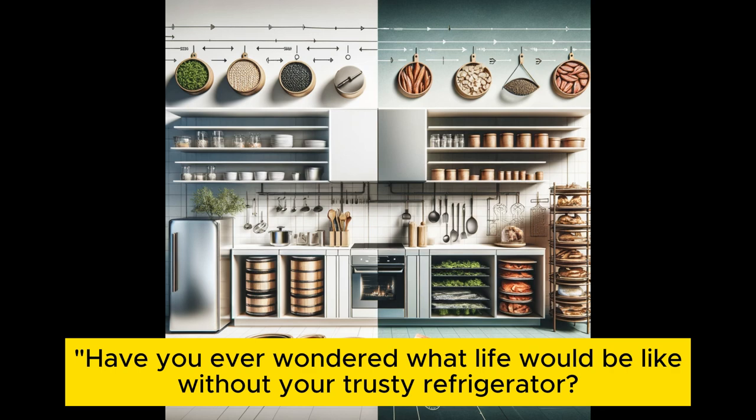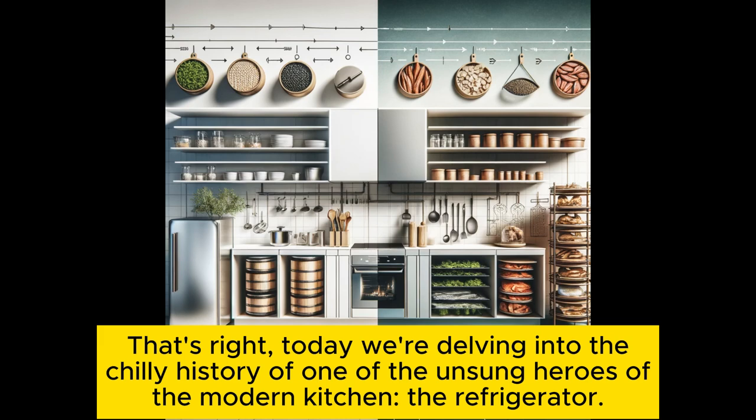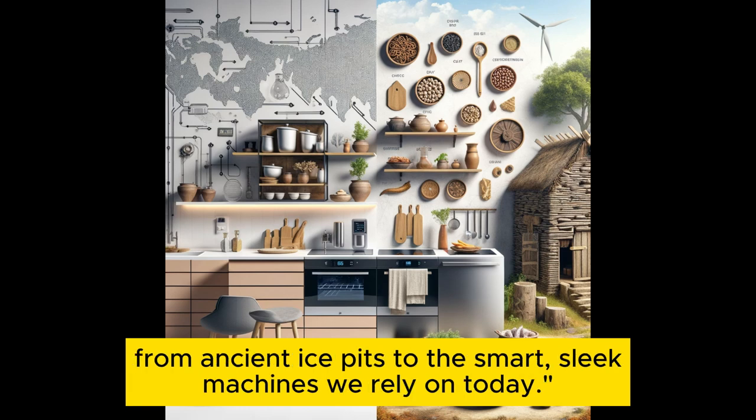Have you ever wondered what life would be like without your trusty refrigerator? Imagine a world where keeping your milk chilled and your veggies crisp is a daily struggle. Today we're delving into the chilly history of one of the unsung heroes of the modern kitchen — the refrigerator. Join us as we travel through time, exploring how this incredible appliance evolved from ancient ice pits to the smart, sleek machines we rely on today.